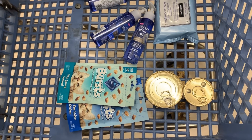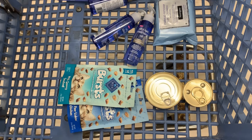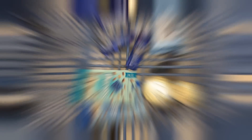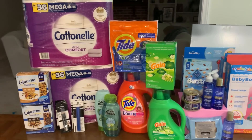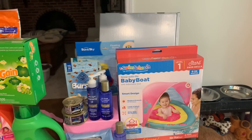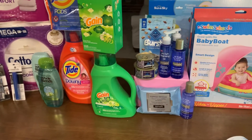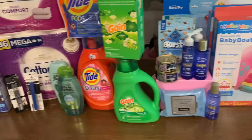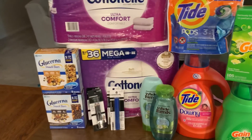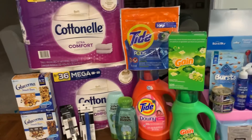Let's head to the kitchen table and go over CVS and Rite Aid. You are not going to believe what happened to me at Rite Aid because I cannot believe it. We are back from this CVS haul, a little Rite Aid, a little bit of CVS clearance that I found, and I still cannot believe what happened to me at Rite Aid. Let's go over these receipts real quick. I did two transactions over at CVS.